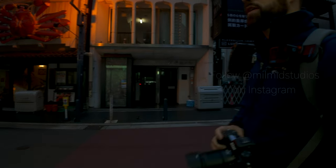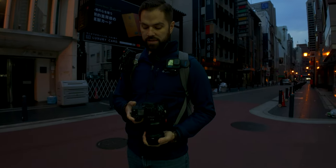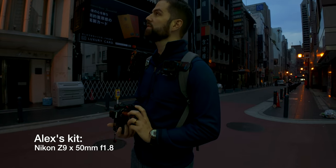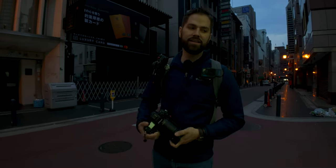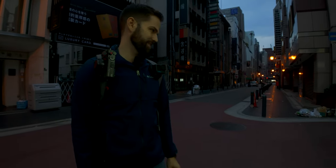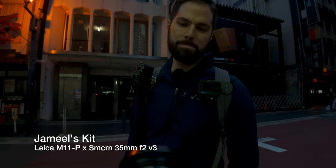Alex, what are you carrying today, buddy? This is my second time using this on the trip so far, but I'm going to use the Z9 with the 15mm 1.8, only because it's still pretty dark outside right now. I'm trying to capture some of the details without going too high on ISO. And today I am using the Leica M11P with a 35mm F2.